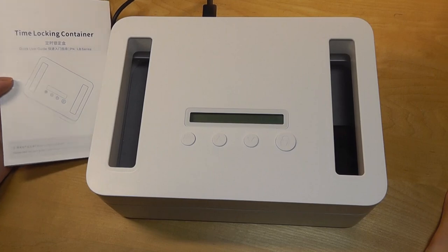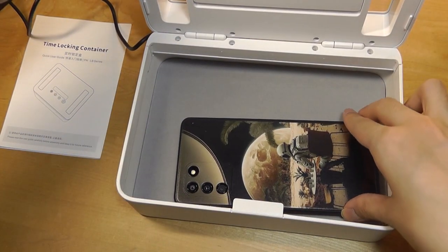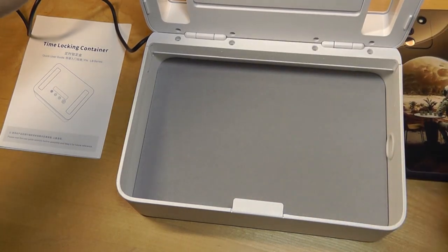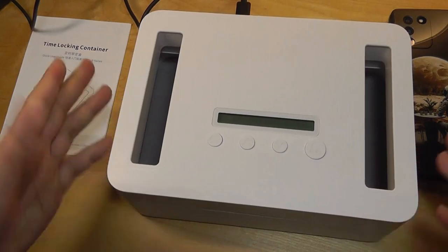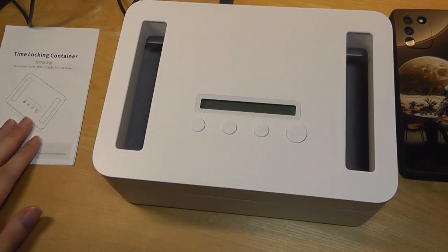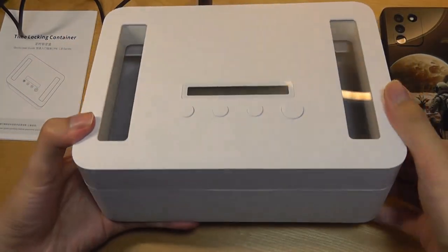That's more or less it for this quick look at the TimeLock Box. It's a kind of strange product, but one that certain folks may find practical. If you're trying to beat your smartphone addiction or a snack addiction, you can lock things inside — and as the saying goes, out of sight, out of mind. Thanks for watching here at OS Reviews.